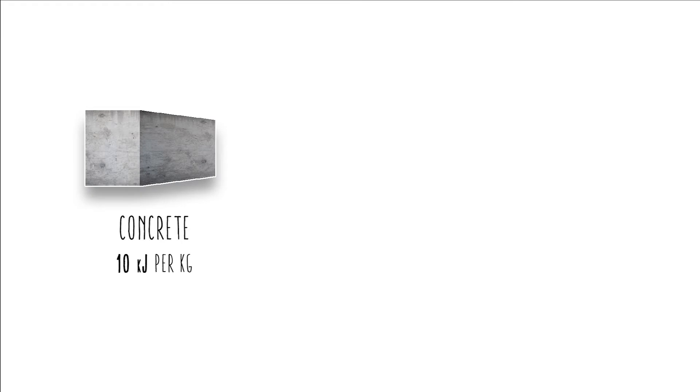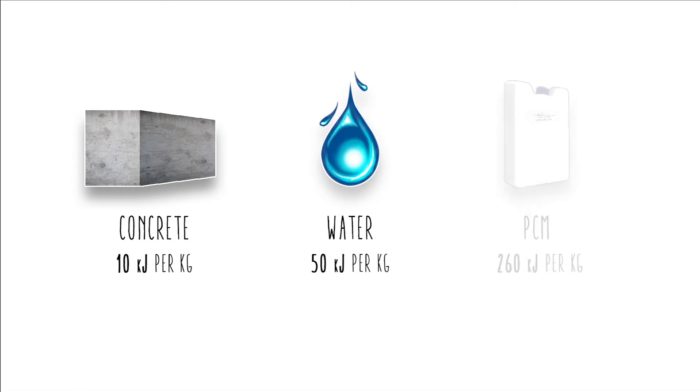Concrete releases 10 kJ per kg, water 50, and PCM using organic salt compounds 260 kJ per kg.